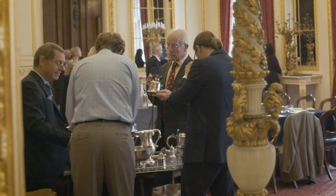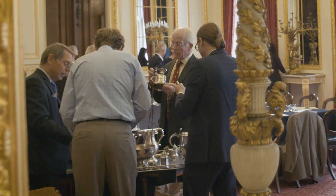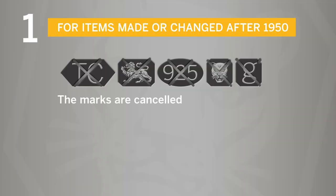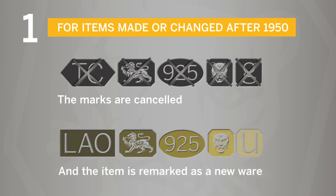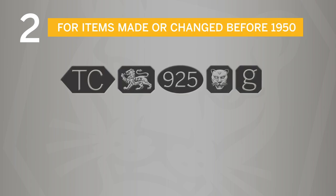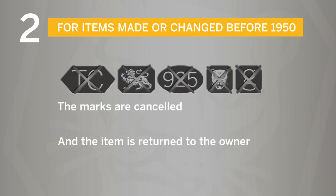Once the piece has been examined by everyone and a decision is made: if it is right, the piece is sent back to the owner without anything happening to it. But if it's wrong, the marks are usually cancelled. Once the item has been brought within the law, it is then sent back to the owner, who can sell it quite legally.